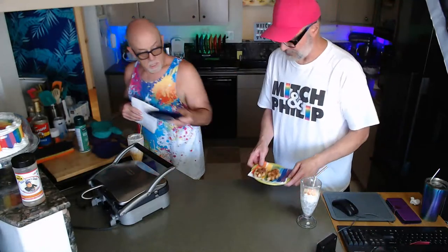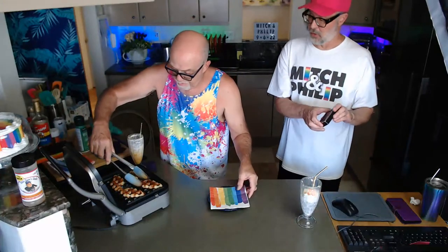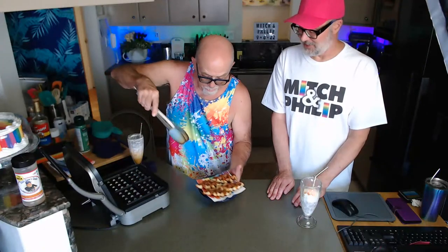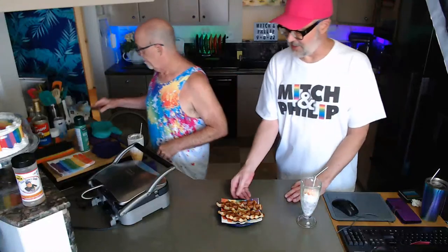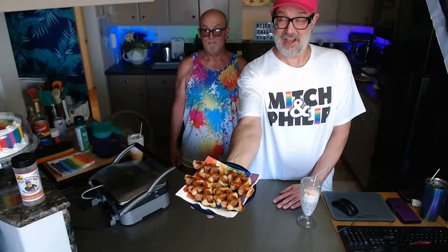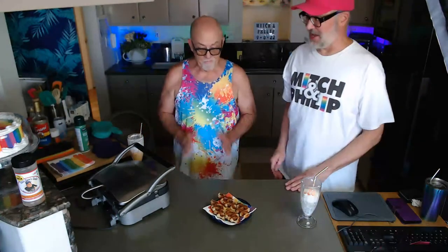We're coming up on eight minutes — the second batch of croffles will be done. Philip is carefully removing them — they're very, very golden brown with a lovely exterior. Great color! We're done with the waffle iron so we're going to turn it off. There are the finished croffles — only eight minutes in the waffle iron and these beauties are done. Those look so good, really awesome. These are great treats.